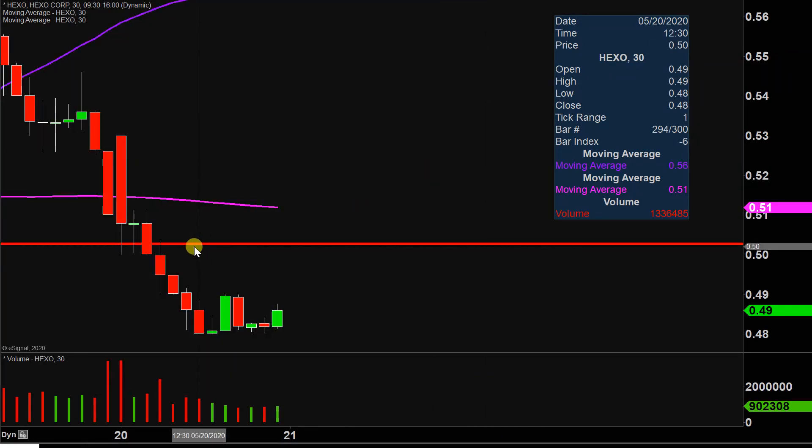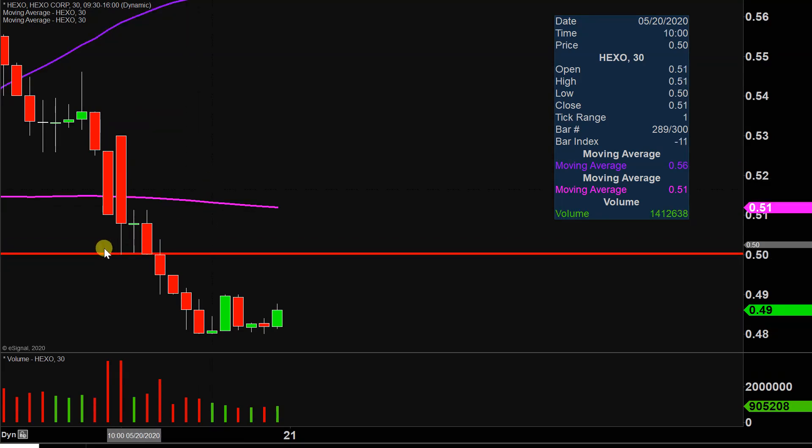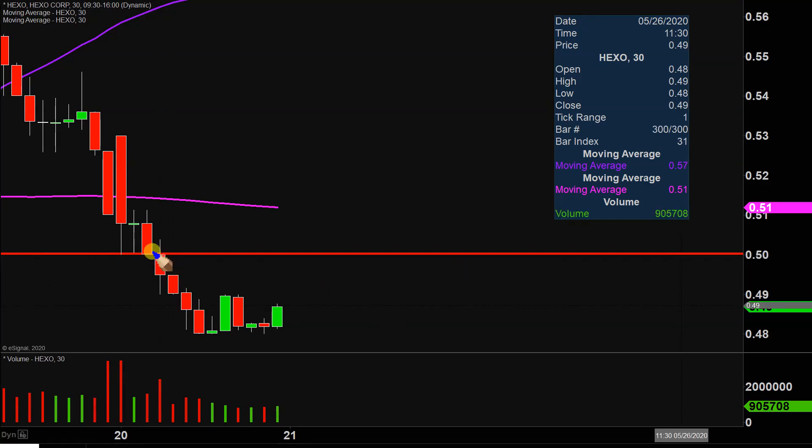Going into the day, 50 cents here was gonna be that level that you definitely want to see the price stay up above, but unfortunately the price did fall below it, and from there you can see that's what essentially opened up the downward momentum right there. To give some credit where credit's due, at least the price didn't just sit there and bleed all day long — it was able to start to go sideways, which is a good start.